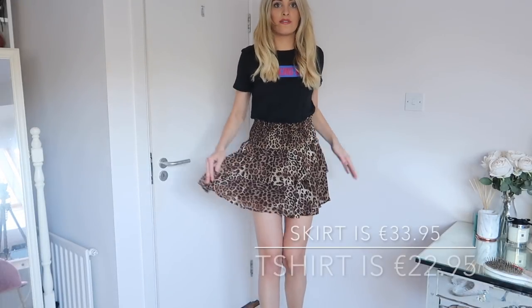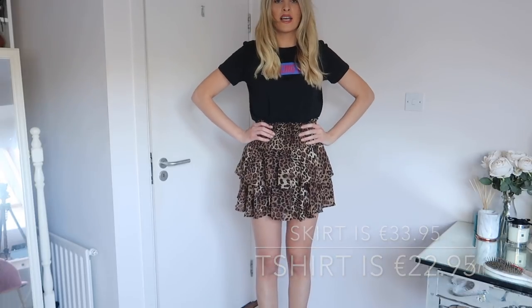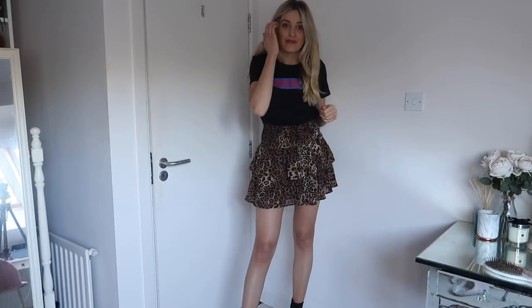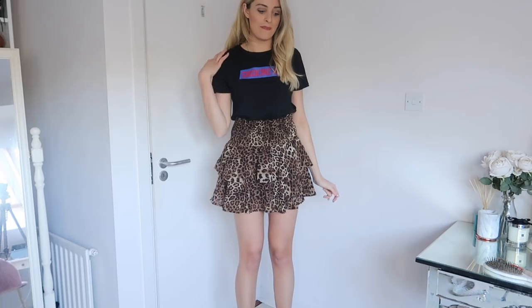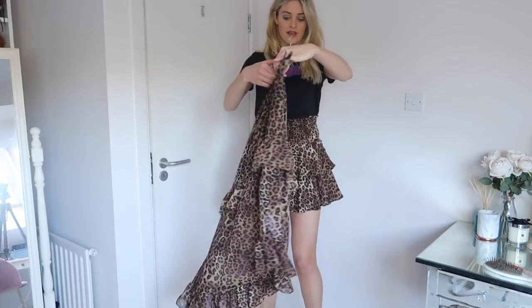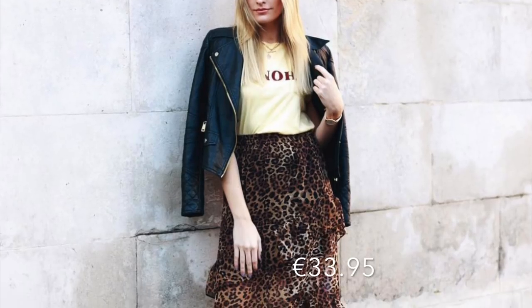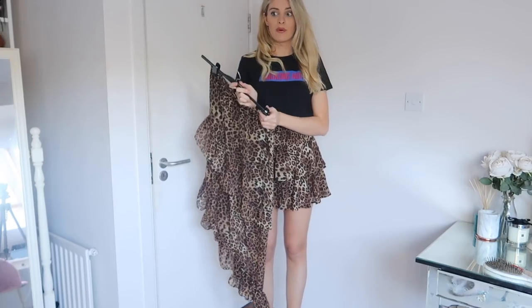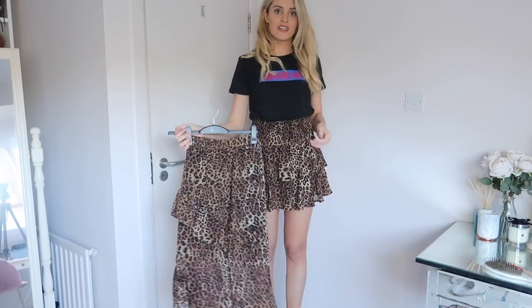This is another outfit from NA-KD — the skirt is mini and flowy, it kind of cinches in the waist. The t-shirt says 'Smoking Hot' which I'm not such a huge fan of, so I usually cover one side, but I do like the colors and they styled it with a lot of different outfits on the website so I thought it was cool. I also got a midi skirt — you probably would have seen me wear this on my Instagram recently, but I styled it up with another t-shirt from NA-KD that's in the wash.